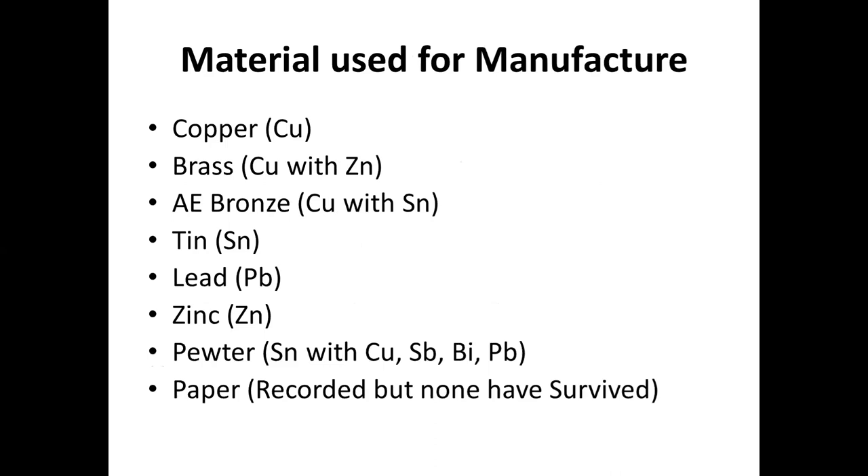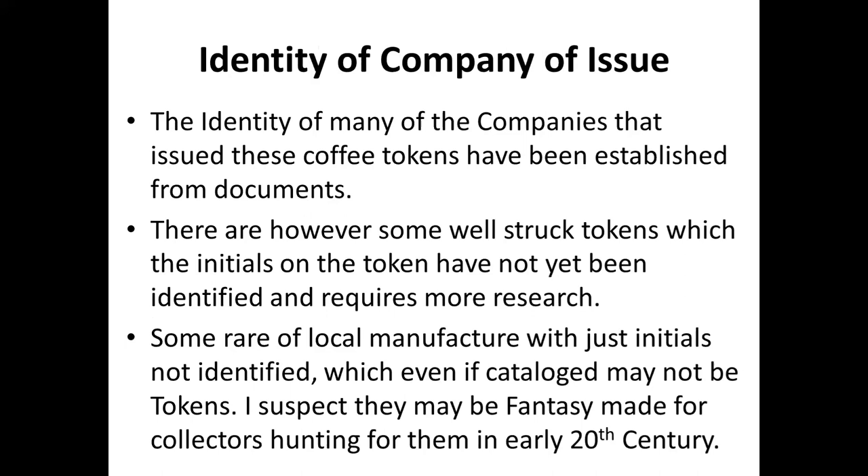There is a very large variety of materials used: copper, brass, bronze, tin, lead, zinc, pewter, and there are even records of paper tokens, though unfortunately none of the paper has survived. Lead was frequently used because of its low melting point, making it easier to manufacture, though it is considered hazardous today.